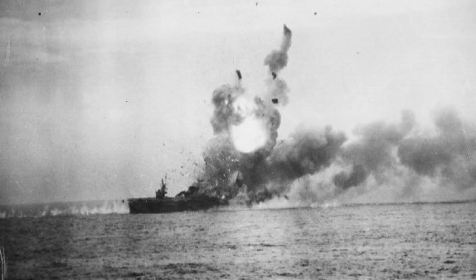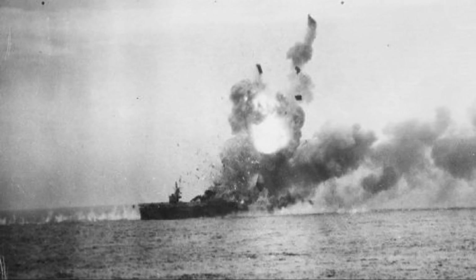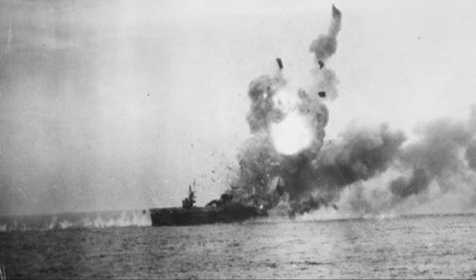They attacked three Japanese carriers — the Akagi, the Kaga, and the Soryu — and all three Japanese carriers were set ablaze by the attacks and later sank.